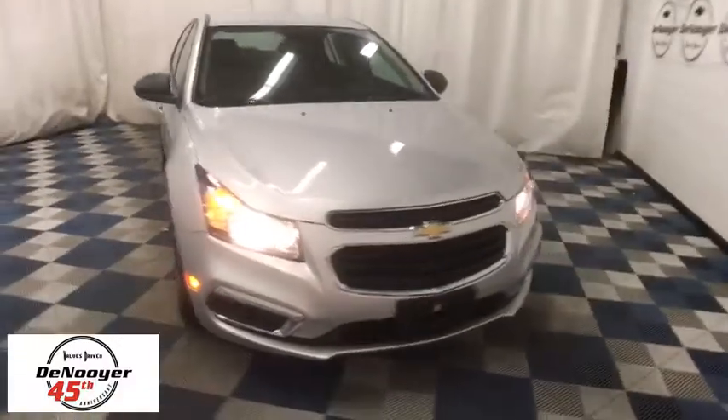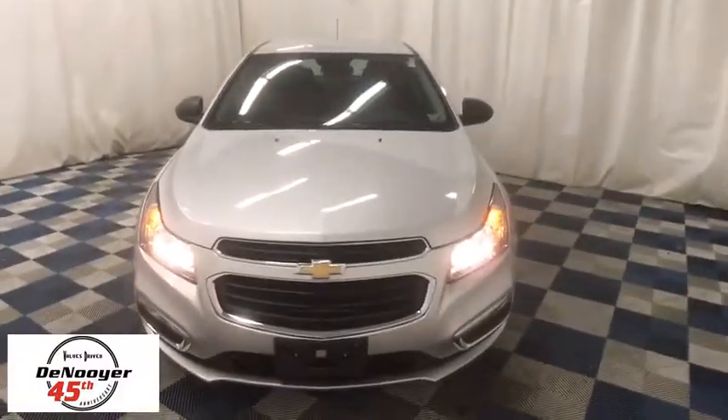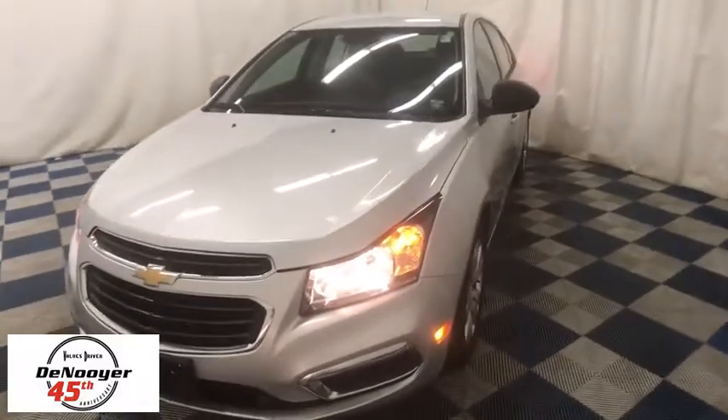The 2016 Chevrolet Cruze. The Cruze Blueprint calls for more than you'd expect. This vehicle has less than 10,000 miles. Here are some of this vehicle's great options.